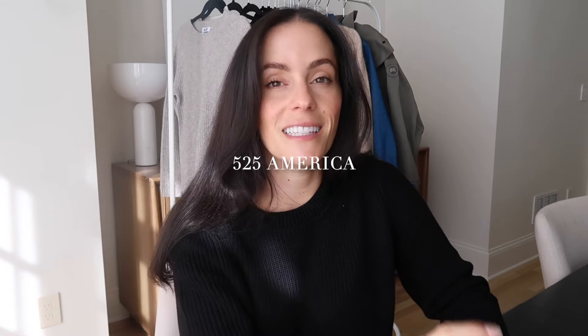The first brand I'm going to share is a sweater brand I've been wanting to try out called 525 America. This video is sponsored by 525 America. They focus on quality cotton sweaters in modern shapes, textures, and colors — pretty much in line with what I bring into my closet. Their goal is to deliver premium quality and timeless design at an accessible price point. Most of their sweaters are 100% cotton, but they also have some beautiful cashmere options.